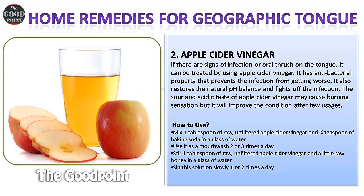Remedy two: Apple cider vinegar. If there are signs of infection or oral thrush on the tongue, it can be treated using apple cider vinegar. It has antibacterial properties that prevent infection from getting worse. It also restores the natural pH balance and fights off infection. The sour and acidic taste may cause a burning sensation, but it will improve the condition after a few usages.